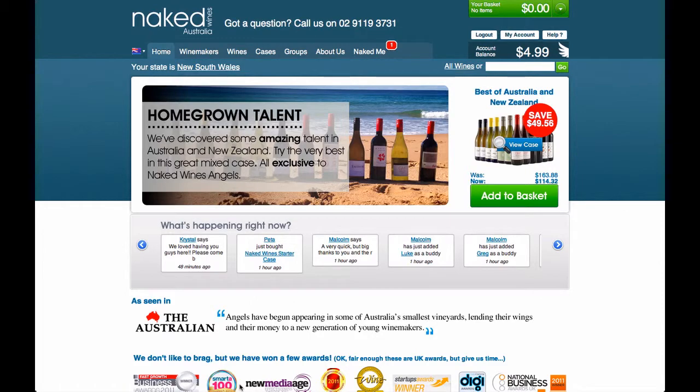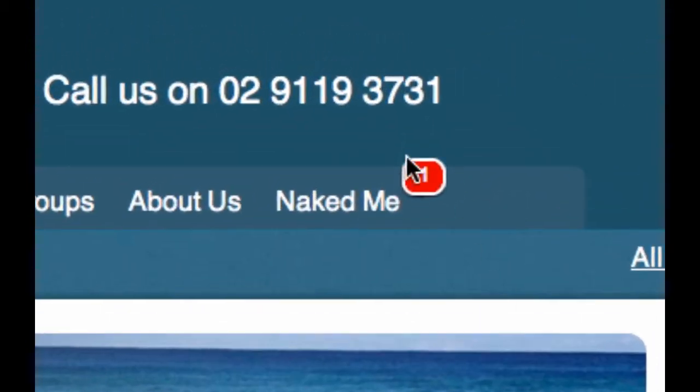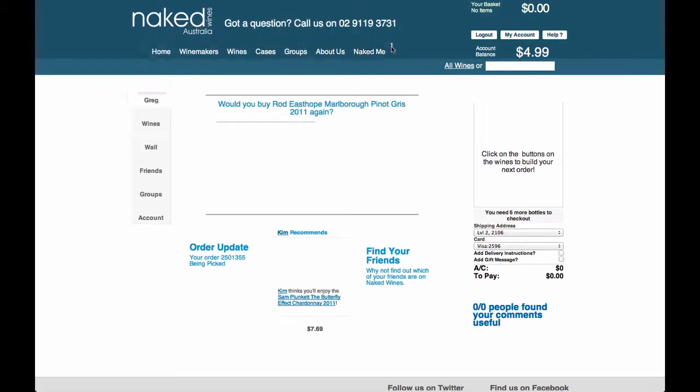When you buy a wine from us that you've never had before, you'll see a small red circle above your Naked Me page. This means that you've got wines that we want to hear your feedback on — and more importantly, so do the winemakers.